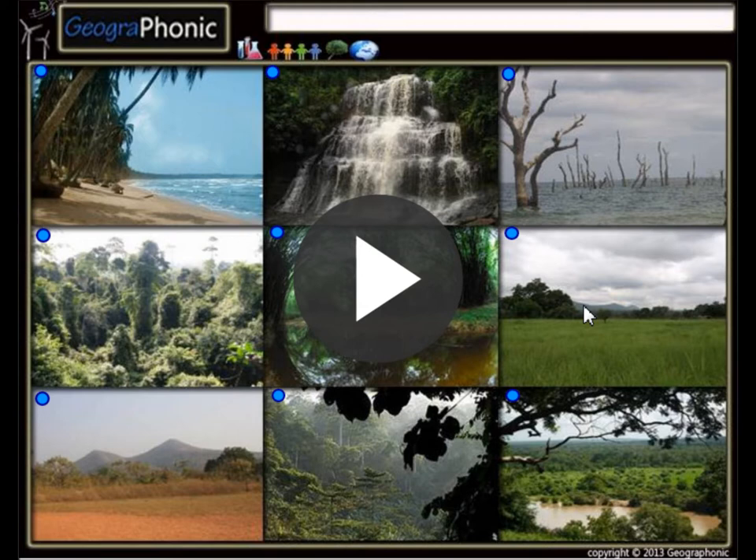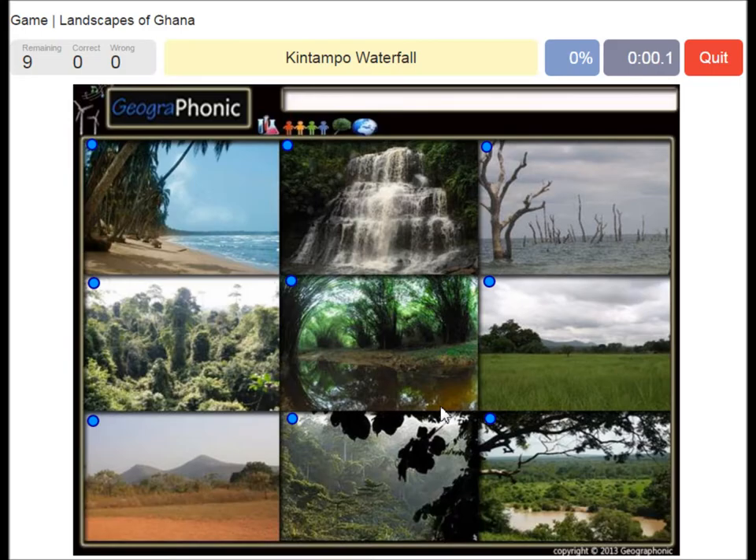Look in the description of the video to find a link to the game. I'm going to press start now. Kintampo waterfall. Nini Shuyen national park. Lake Volta. Cape Coast. Moll national park.